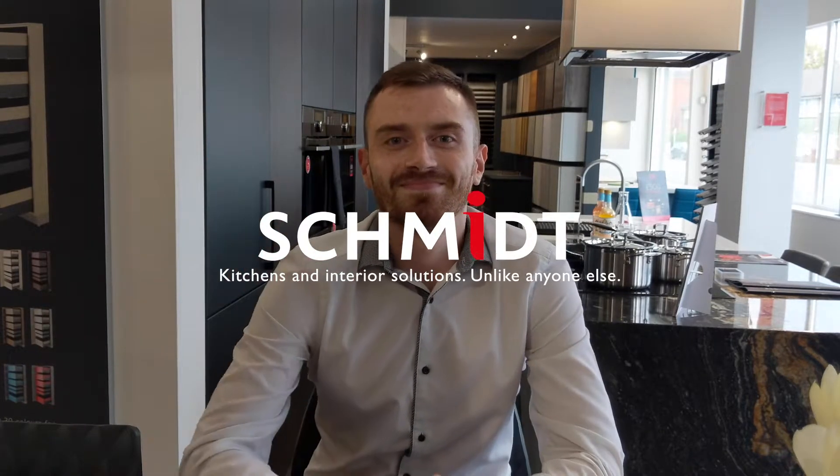This is our first ever design interview with one of the team at Schmidt Rimbledon. We're here to meet David today. He's one of our design consultants. We're going to do a short Q&A, find out a little bit about him both inside and outside of work. David, tell us a little bit about your background. Have you always worked in kitchens?